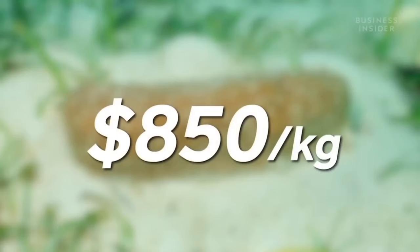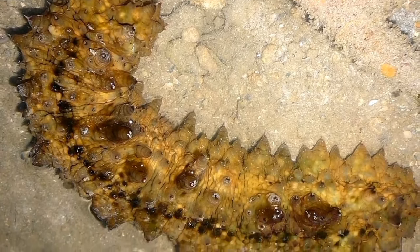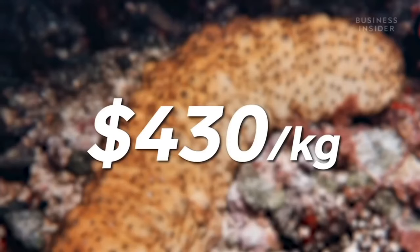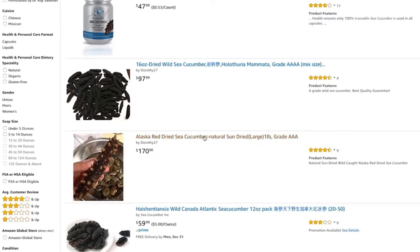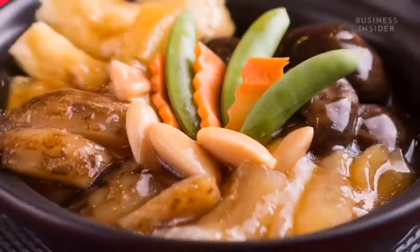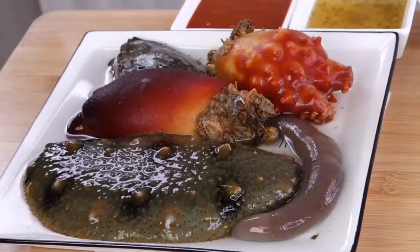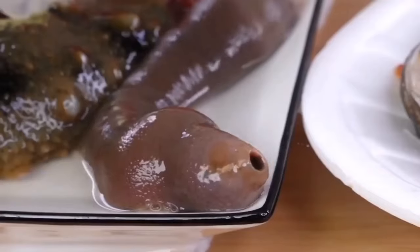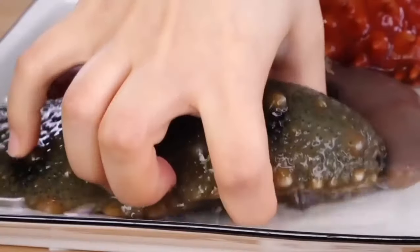In comparison, the golden sandfish holothurian costs only $850 per kilogram, dragonfish is $130, and fish curry is $430. At Amazon's online store you would have to pay $170 for a plate of ordinary sea cucumber. In addition to appearance, cucumber connoisseurs most enjoy the holothurian body, which is pleasant to chew.